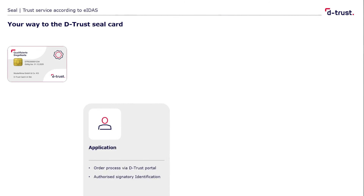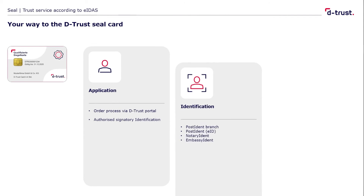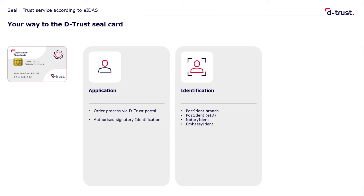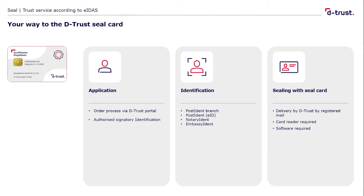How do you obtain such a seal card? The seal card is an individual product. A company must apply for it from a trust service provider such as DeTrust. This process takes place in three steps: first, the application in our DeTrust online store; second, identification of the applicant; and third, delivery of the seal card to the customer.